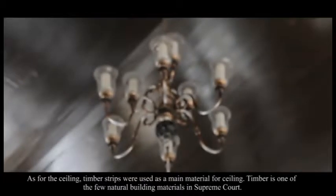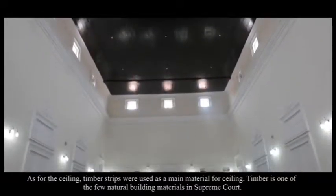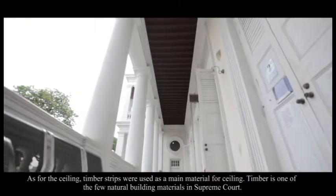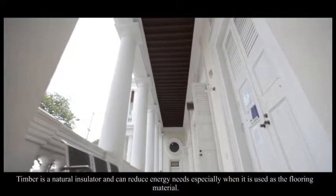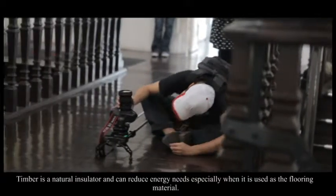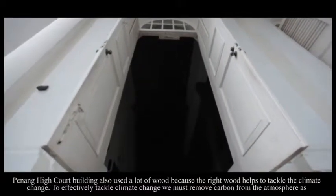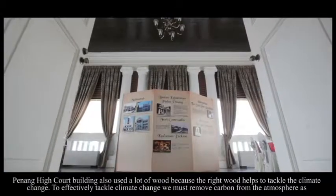For the ceiling, timber strips were used as the main material. Timber strips are one of the few natural building materials in the Supreme Court. Timber is a natural insulator and can reduce energy needs, especially when used as a flooring material. The Penang High Court building also uses a lot of wood because the right wood helps to tackle climate change.